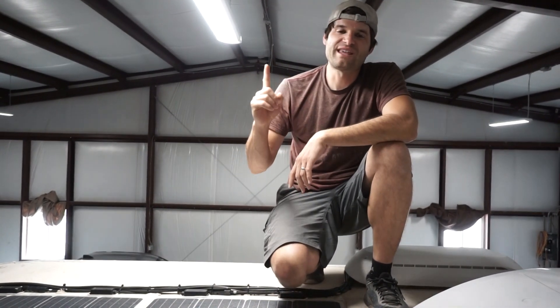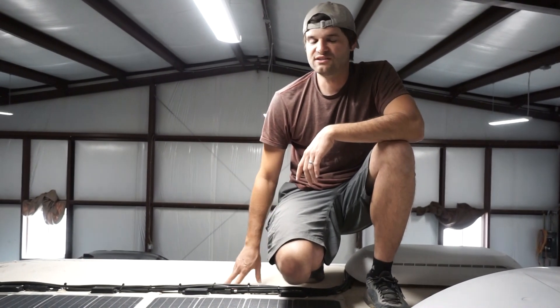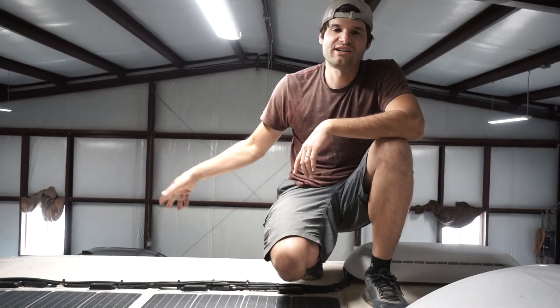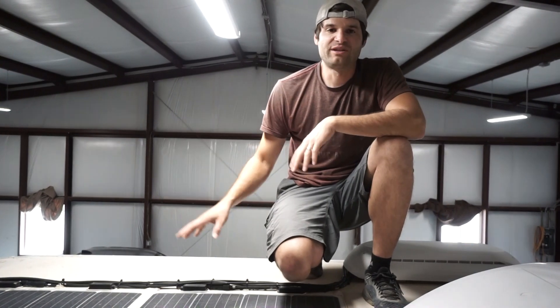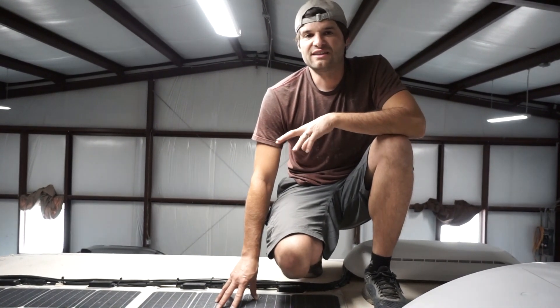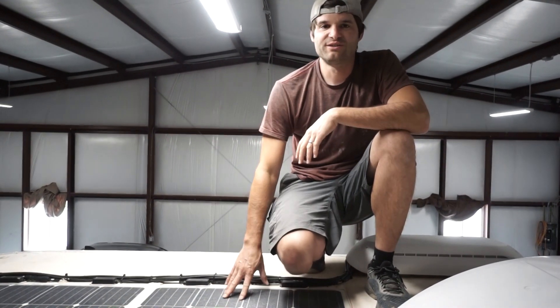The number one factor is whether solar is your only power source. If it's your only power source and you don't have any backup — like charging from your vehicle or a generator, or you're not planning on plugging in anywhere — you're going to need a different amount of solar than those who are just using it as an additional power source.